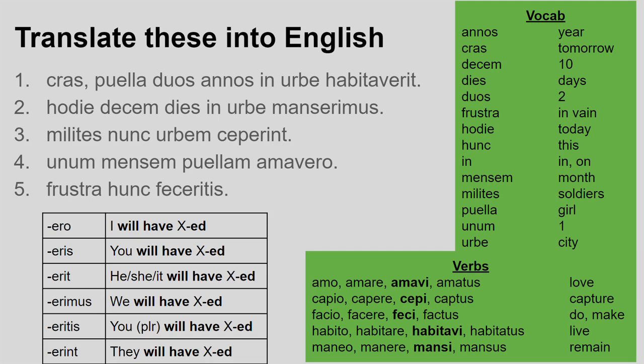Number four: unum mensem puellam amauero. I check my verb first to get as much information as I can — really get into the habit of doing this. Amauero is a first person singular future perfect, so I will have loved. I don't need a nominative because I'm in charge. I need to find an accusative — actually I've got three in this sentence, which could be tricky. But luckily one is a number, unum, and one is a unit of time, mensem, so they make a temporal clause meaning for one month. Puellam is therefore my real accusative, meaning the girl. Altogether: I will have loved the girl for one month.